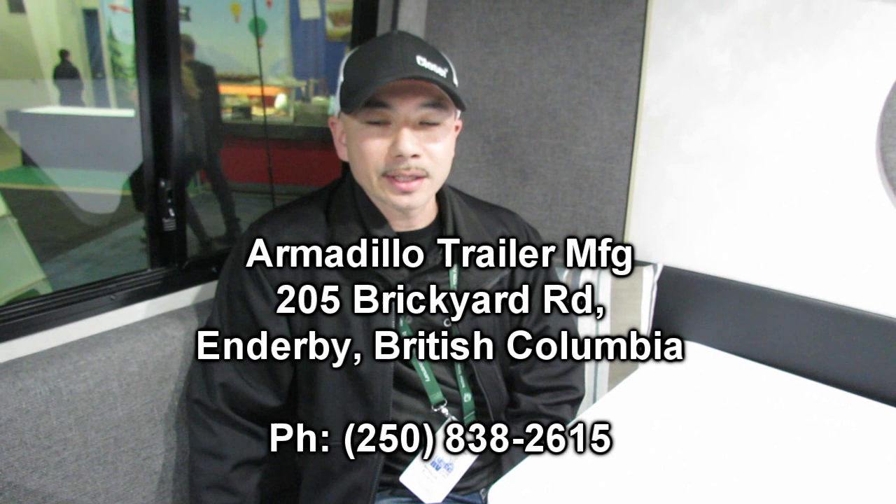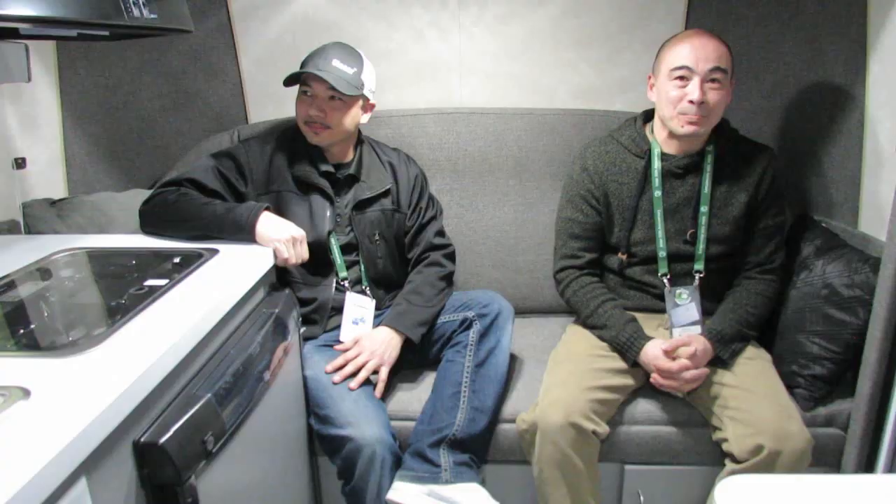RV season is starting — are people welcome to stop by to see you? Absolutely. Our address is 205 Brickyard Road. Pop in anytime — we've always got something different on the go.